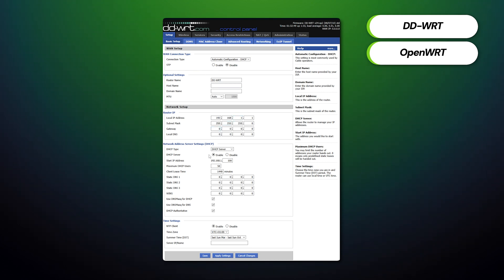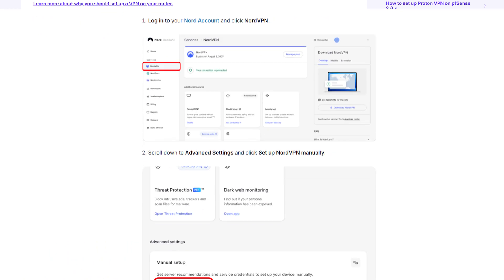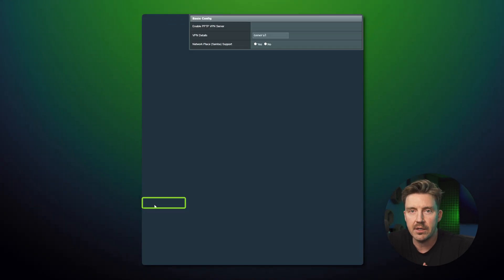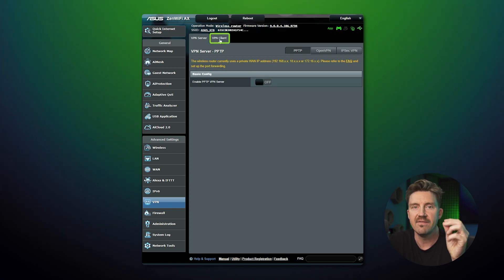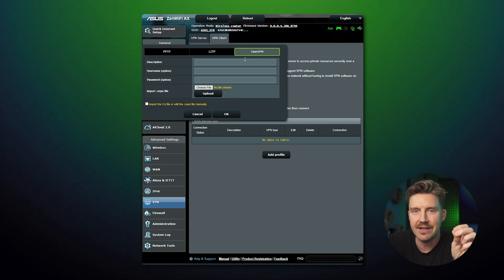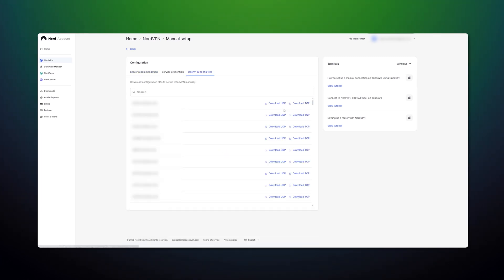Some routers support VPNs out of the box; however, if yours doesn't, you can opt for either DD-WRT or OpenWRT firmware as an alternative. All three providers include a step-by-step guide on their websites. To give you an idea of the process, I'll do a demo using NordVPN on my ASUS router. After logging into the control panel, click the VPN button on the lower left side, then hit VPN Client, then Add Profile. In the pop-up window, press the OpenVPN tab, fill out the empty fields, click OK, then download the OpenVPN configuration files — and the ASUS VPN router setup is complete.